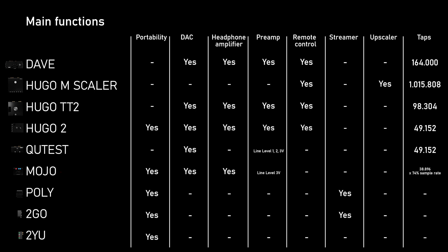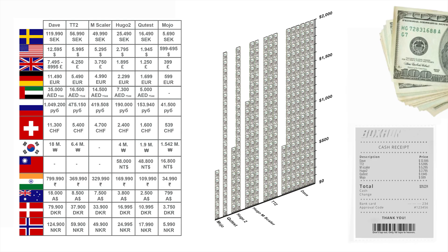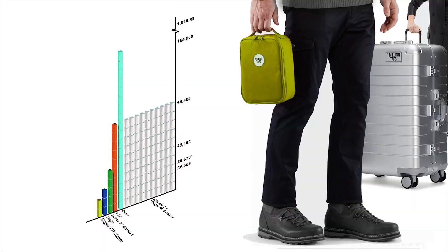In this detailed overview you can see even more information — for example, which FPGA chip is used in which DAC. And here we have the overview of costs in different countries. In the graph you can see that the Dave costs quite a pile of money compared to the little Mojo.